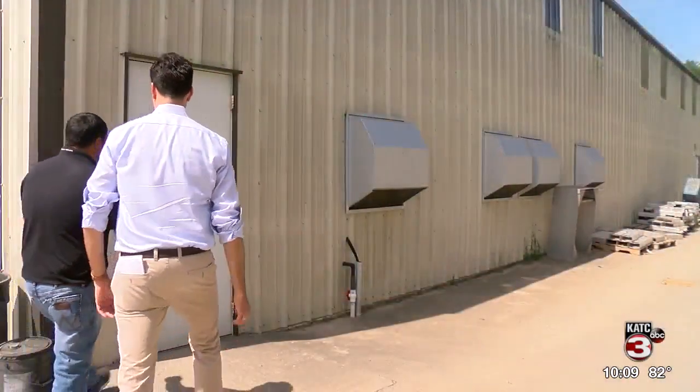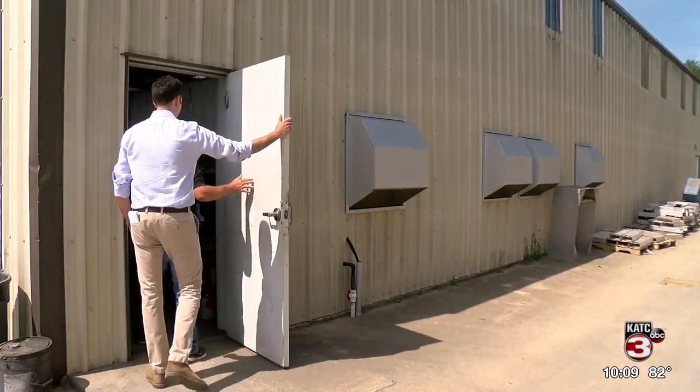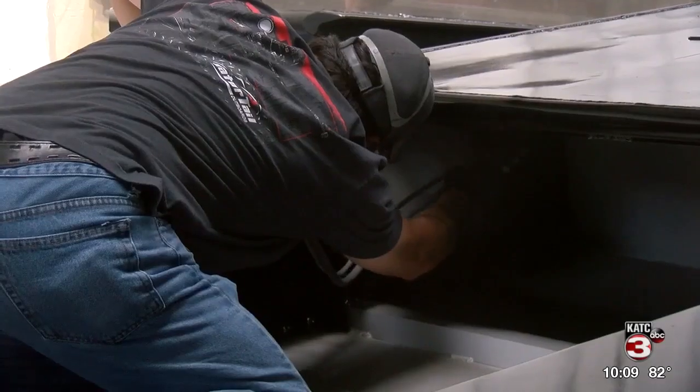After the hull's been made, we go in here, and this is where we paint all the boats. Once the hull is complete, it's on to be painted. Each Gator Tail boat gets a custom paint job on site.